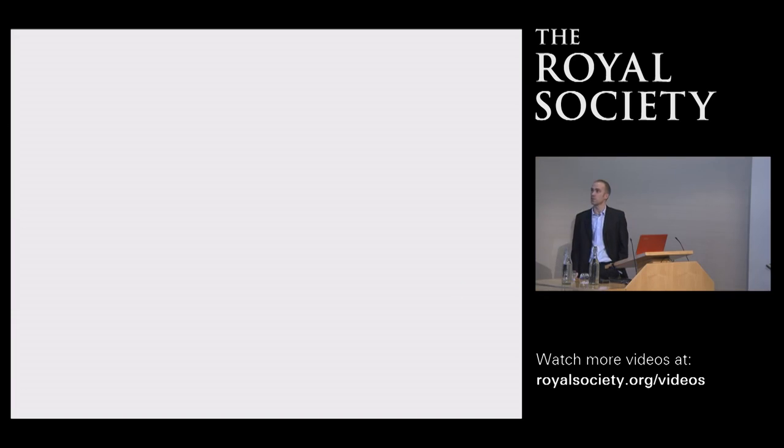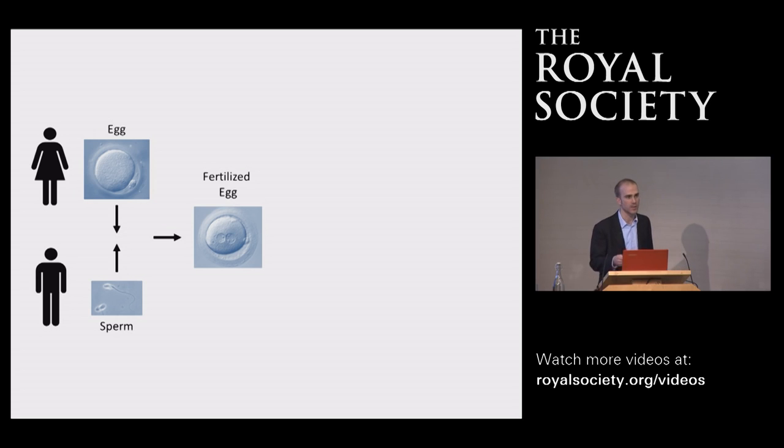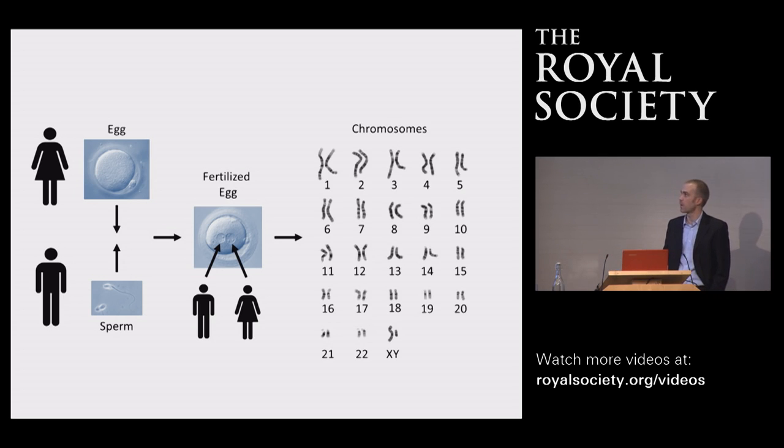By way of introduction, I'd like to contemplate a remarkable event that allowed us all to be here tonight — not braving the London Underground, but the coming together of two highly specialized cells: an egg from our mother and a sperm from our father. These two cells fused to form a single fertilized egg, which is essentially the beginning of each of us. During this process, 23 chromosomes from our mother and 23 from our father come together to form the complement of 46 chromosomes that make up our genome.